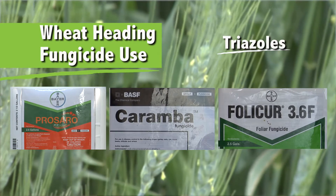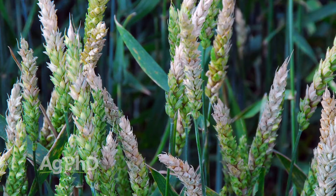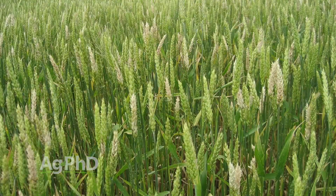At heading we're going to use straight triazoles — the main products there are Prosaro, Caramba, and Folicure. Since we're going to use those at heading, we don't want to use those at flag leaf. There's some bad information around the country suggesting you just spray those now since you may not come back in 10 days for heading. Those products will protect leaves from rust and some other diseases, but you're not going to get protection from head scab by putting something on at flag leaf — head scab protection requires application at heading.